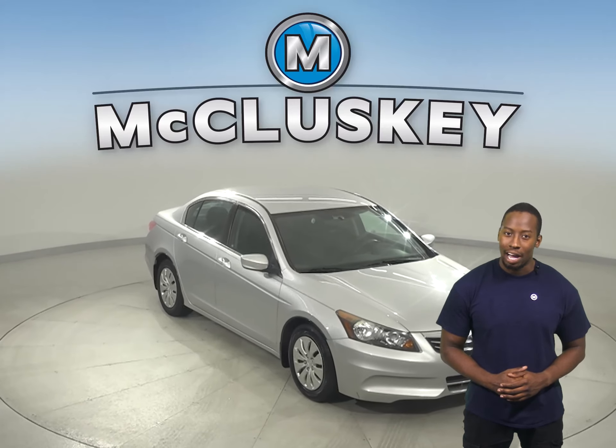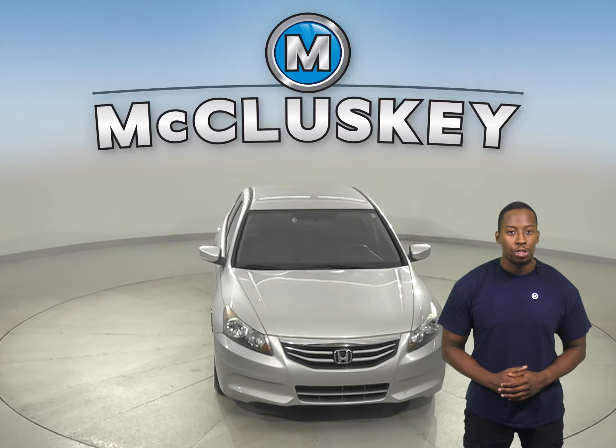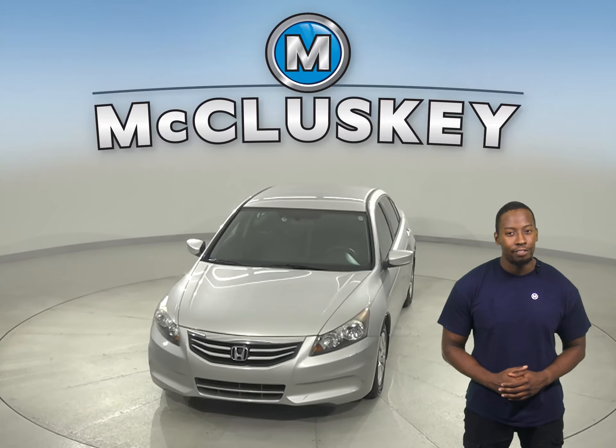Once you buy it, you will not regret it. In fact, this vehicle will be worth the purchase. Come on down today and see it for yourself.